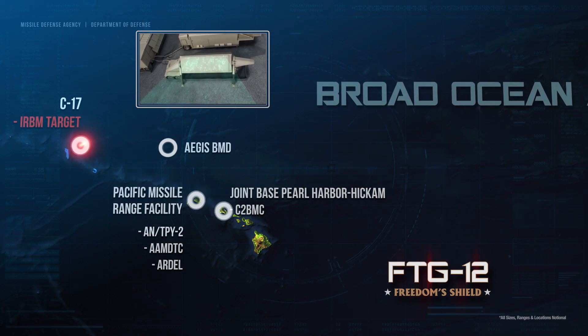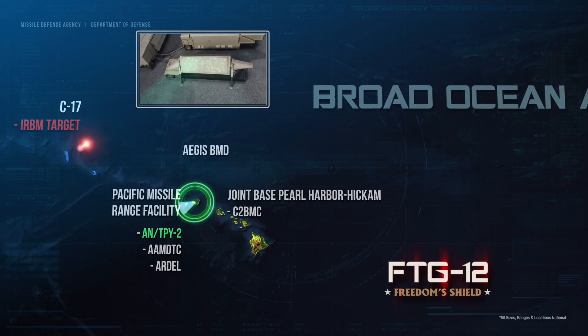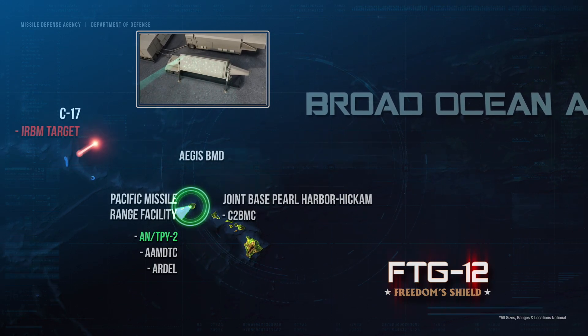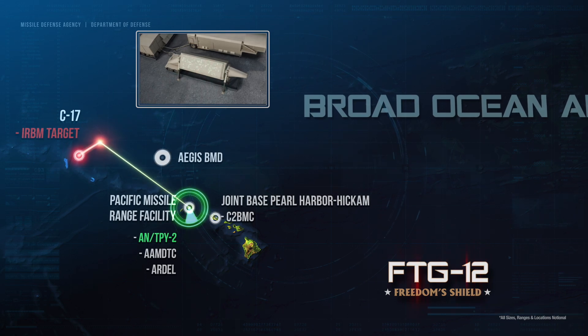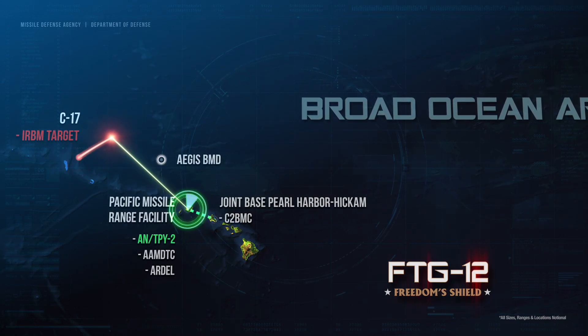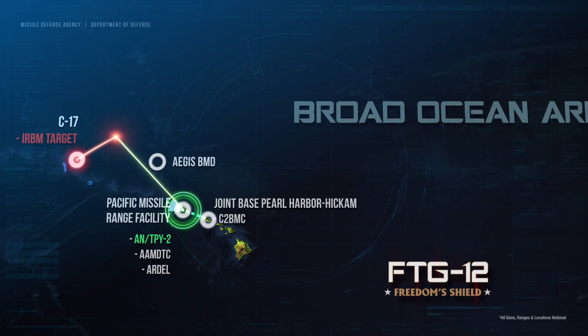Soon after target liftoff, the Army-Navy Transportable Phased Array 2 Radar, or ANTPY-2 Radar, in forward-based mode, acquired and began tracking the target complex.